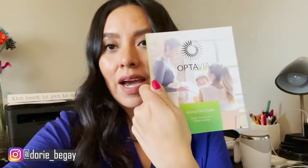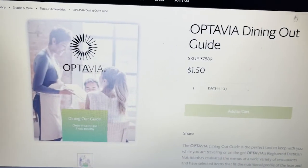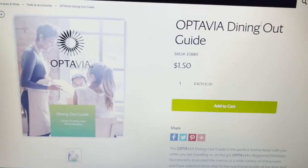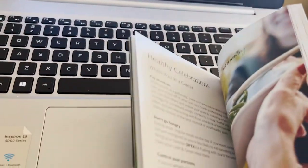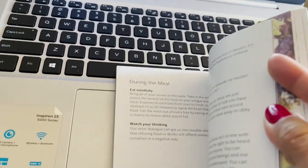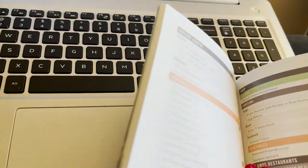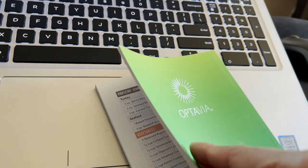I have this handy dandy dining out guide that I actually got from the Optavia program, and you can actually order this online and add it to your monthly order. Very inexpensive — I think it's like $1.50. So if you add this to your next Optavia order, you're going to get a handy dandy little dining out guide. You're going to see all the different choices; it gives you a lot of helpful tips. There are a lot of restaurants that are not locally here in Arizona, but a lot of choices that you can definitely choose from.